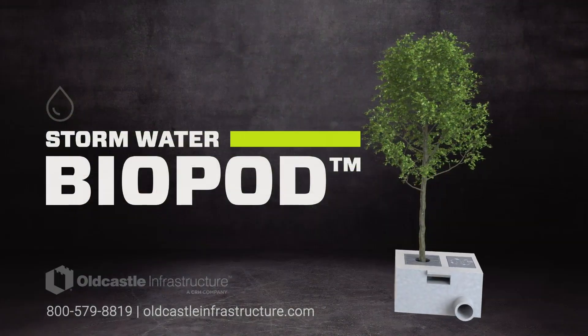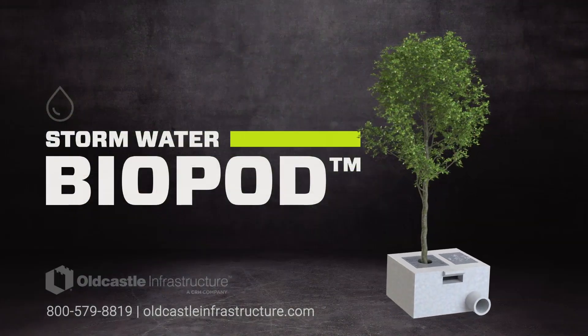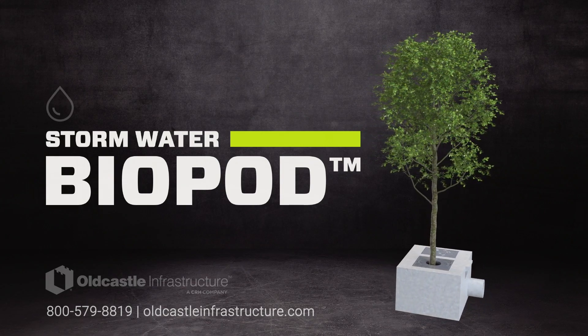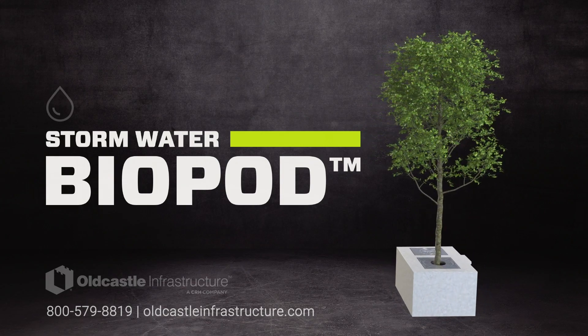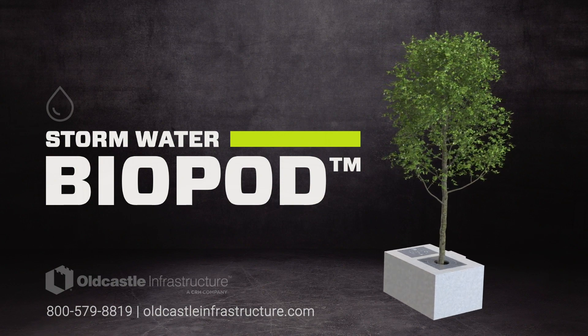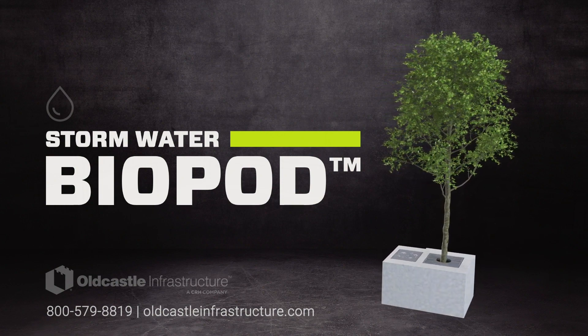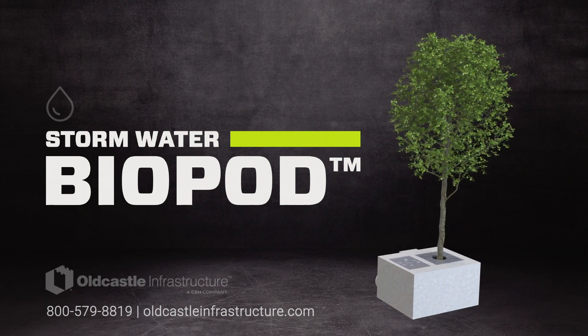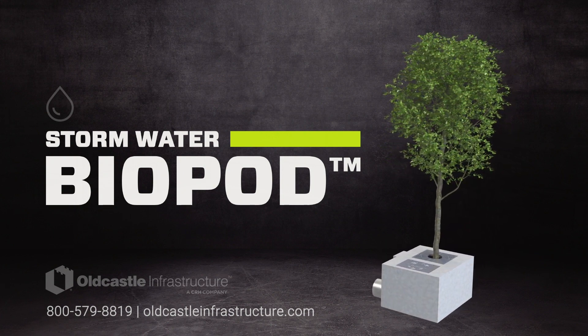To learn more about the revolutionary Biopod stormwater treatment system with proprietary storm mix media, contact us today at 800-579-8819, or visit our website at oldcastleinfrastructure.com for detailed product information, drawings, and design tools.